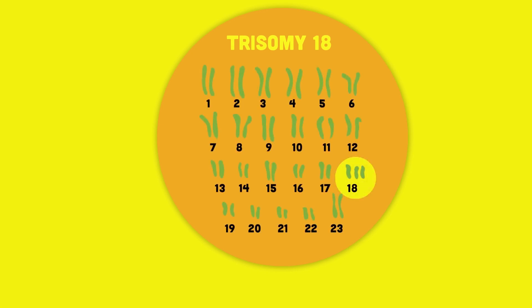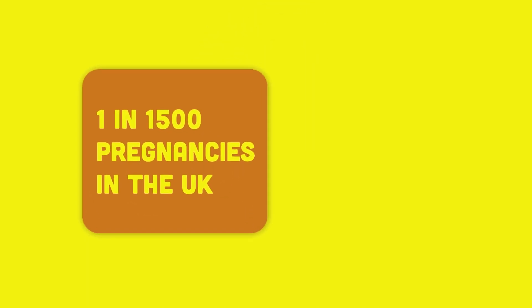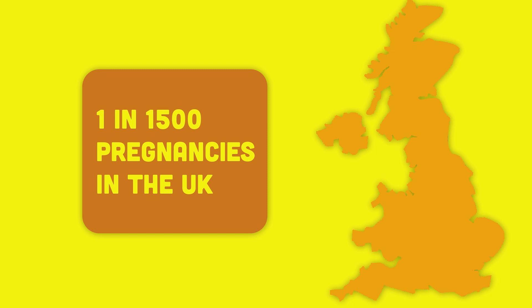Trisomy 18 means three copies of the number 18 chromosome, and is also called Edwards syndrome. Trisomy 18 affects approximately 1 in 1500 pregnancies in the UK. Although the conditions are different, they have many similarities.